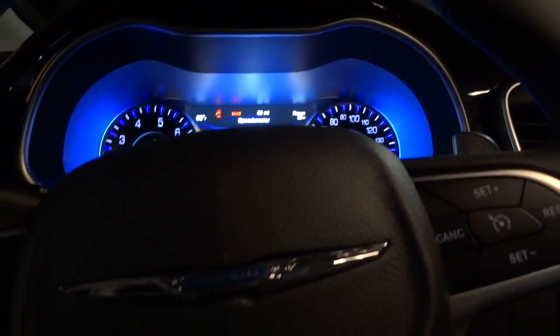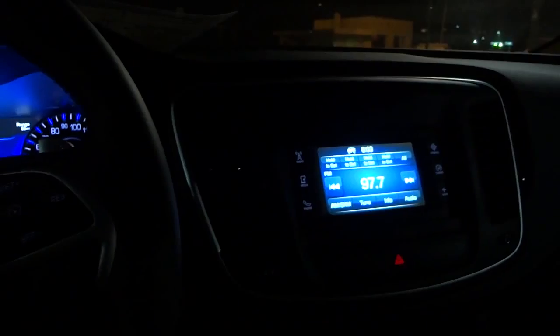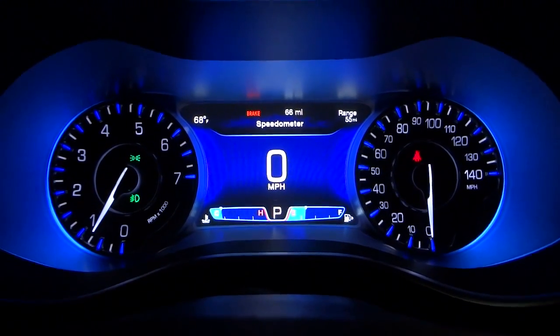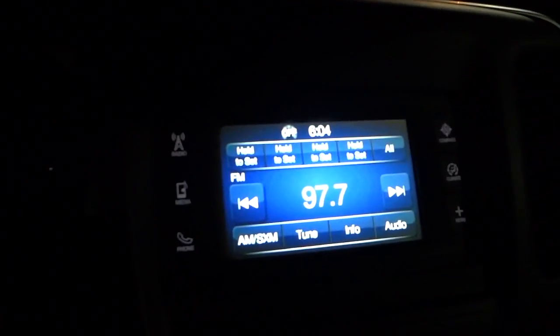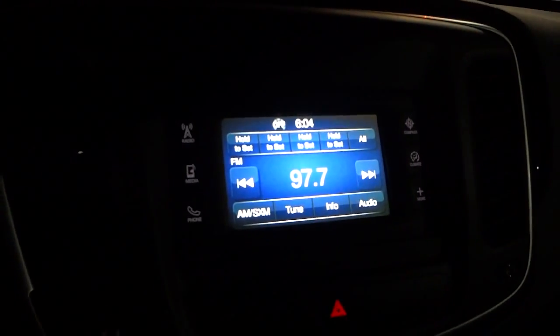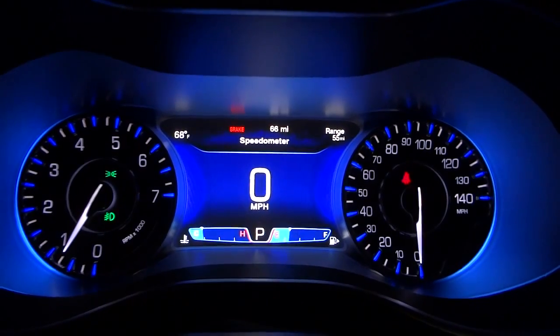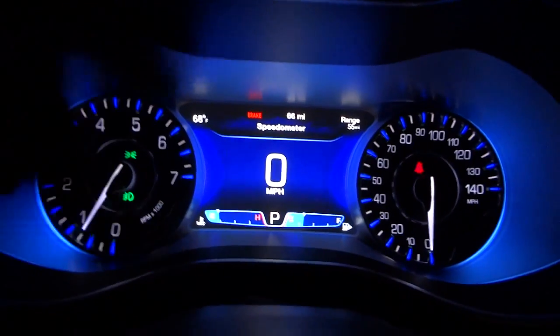Let me go ahead and hop in, put the seat back, and shut the door. The dome lights are fading out and we're left with the awesome blue illuminated gauges — that's really, really amazing looking. This screen is kind of small, not very impressive, but right here, look at that. It's almost like digital or something.